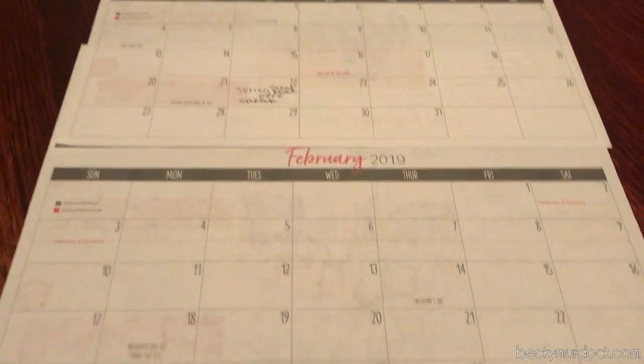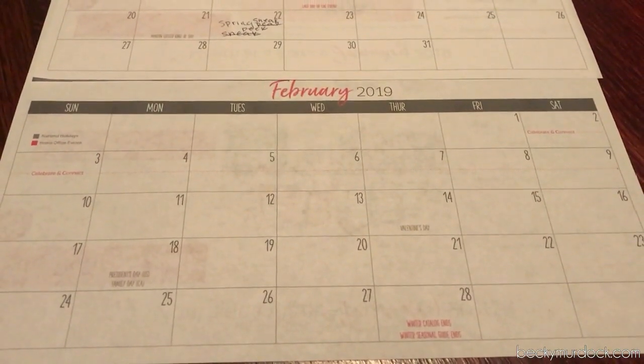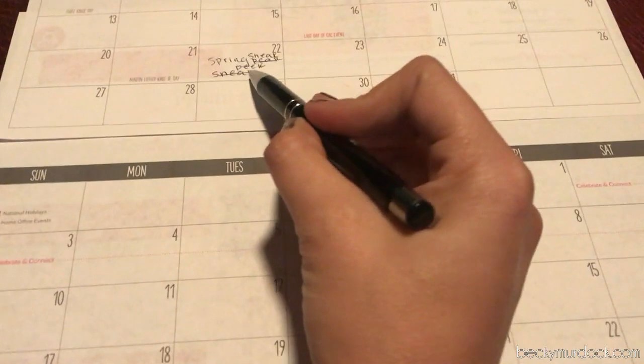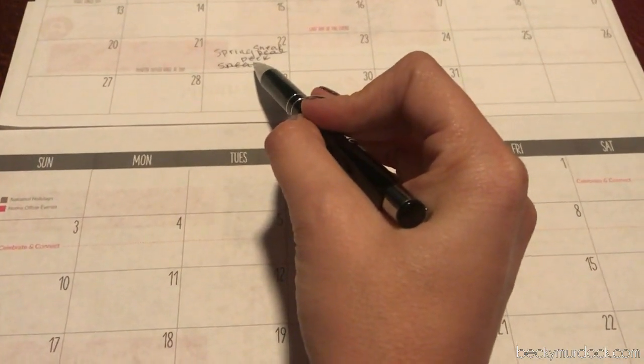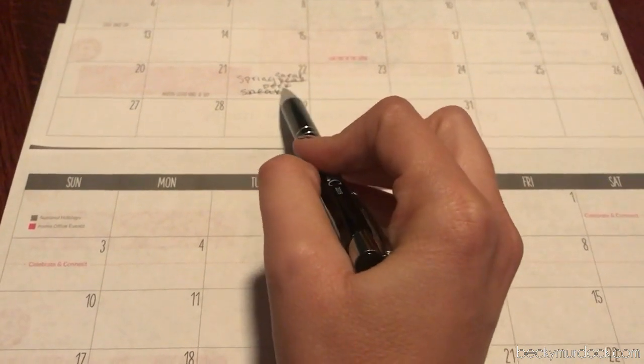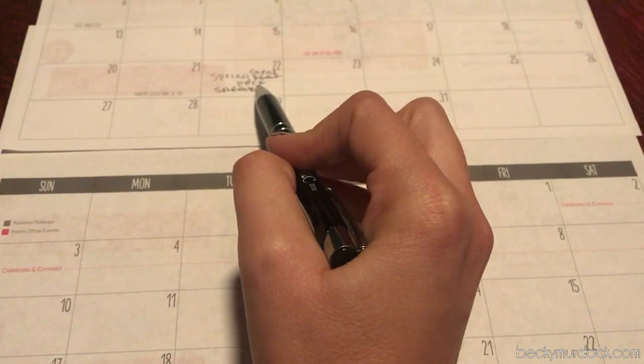I have the January and February calendar. This is just from our leader monthly planning tool, but you can do this in your planner as well. Up here I already put the spring sneak peek — these are things that even though they've taken place, if you haven't done so yet, definitely want to get on that to get ready for the spring.